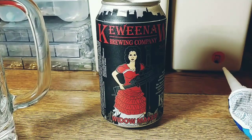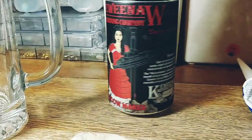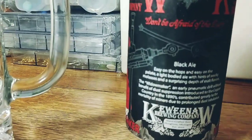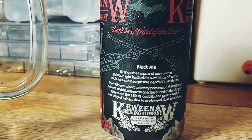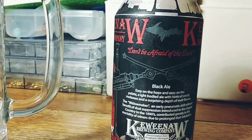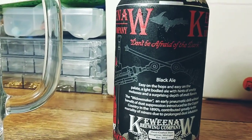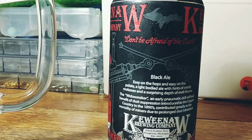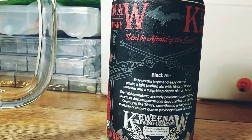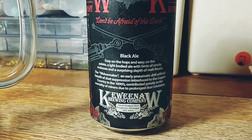Here's my new beer I'm going to try out tonight — it's the Keweenaw Brewing Company's Widow Maker. They are located in Houghton, Michigan, which is in the Upper Peninsula, the UP. It's a black ale — I've never tried one of these before, to be honest. Light-bodied ale with hints of smoky molasses. And what I thought were machine guns — I just read this: the Widow Maker was an early pneumatic drill without dust suppression, introduced to the copper country in the 1890s. It contributed greatly to the mortality of miners due to prolonged dust inhalation. That's from the copper mining country up there. Why would they put that on a beer can?